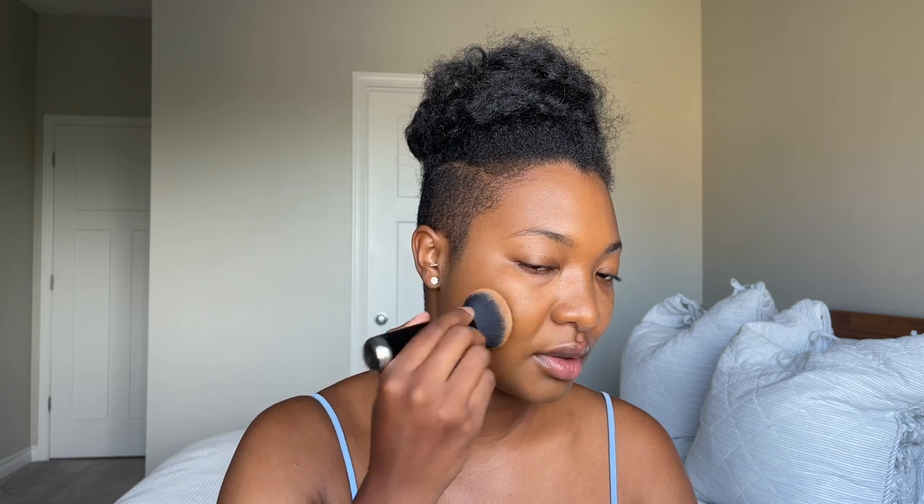Let's see if it's buildable — I think it is. It's giving me a really natural look. As they said, this is a medium coverage, so if you're looking for full coverage I don't think this is going to give you that. The max is medium. Now applying to the other half of my face — I like it so far. I wish it was a little bit more olive, but it doesn't bring out the texture on my skin, it looks good.